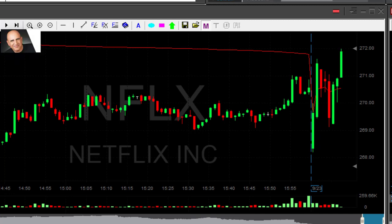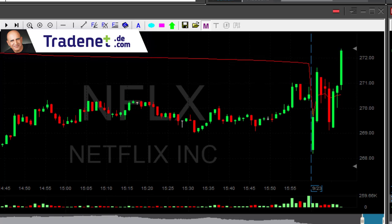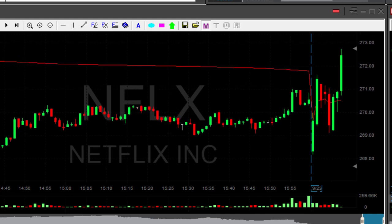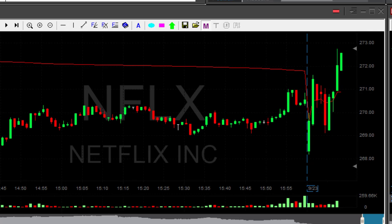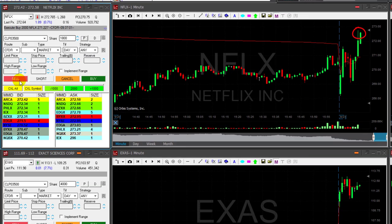I just touched the one dollar mark but it's not enough because I was risking almost two points. Now we moved higher and just touched 272.60 — now 70-something. Good, it's very close to my target. I just wanted it to continue just a bit more — I had another 20 cents or so.